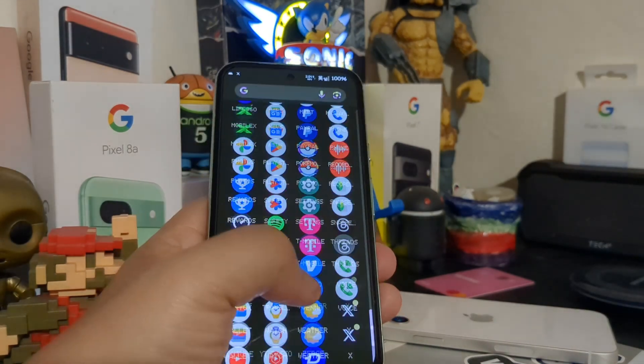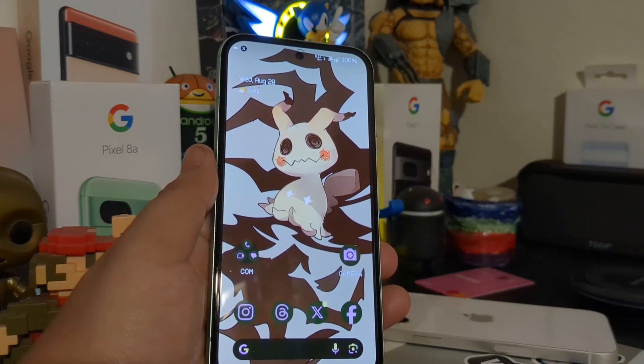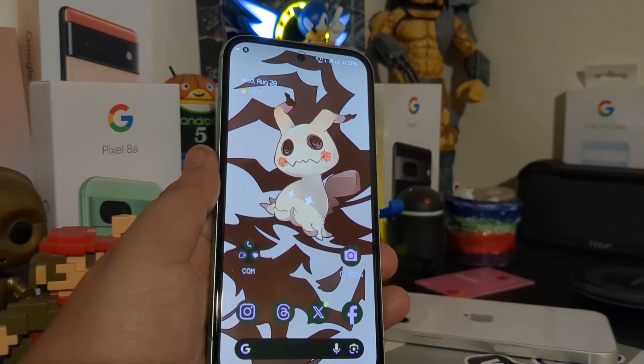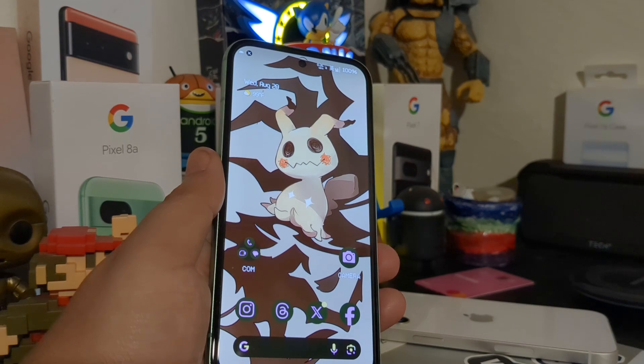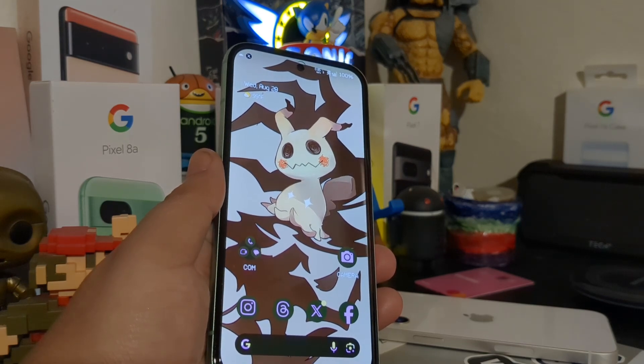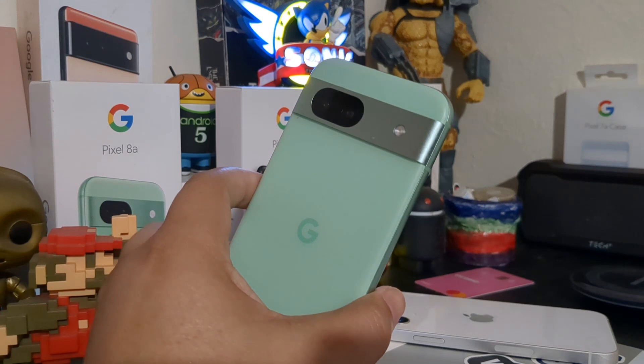Yes, I am at the mercy of the developers as to when they decide to push security and software updates — I understand that completely and I'm okay with it, though other people may not be. Android 15 won't be coming to my Pixel 8a anytime soon because I'm running a custom Android ROM.